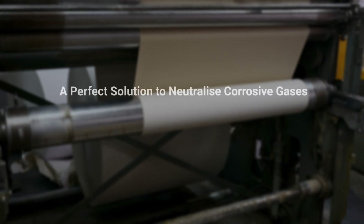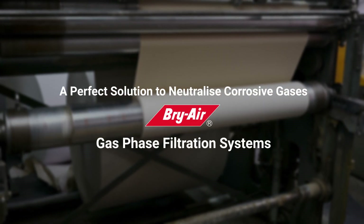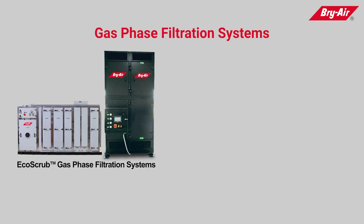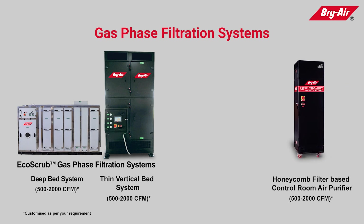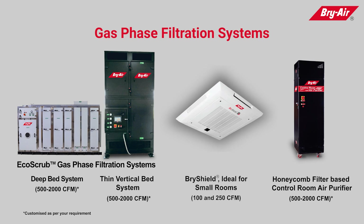A perfect solution to neutralize corrosive gases: Briar Gas Phase Filtration Systems. It includes EcoScrub Gas Phase Filtration Systems, available in deep bed system and thin vertical bed system. It also includes a honeycomb filter-based control room air purifier and an aesthetically designed ceiling-mounted BriShield.